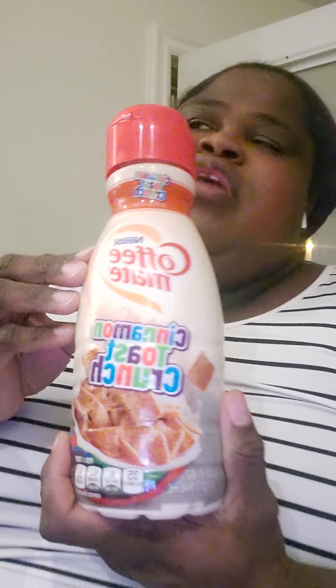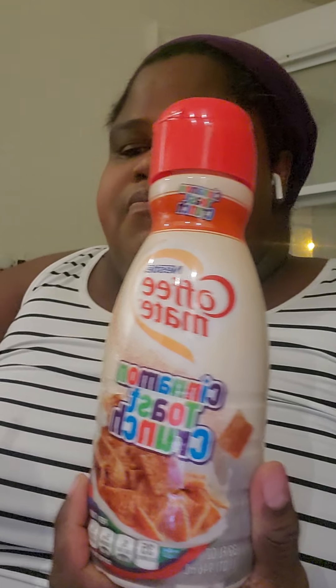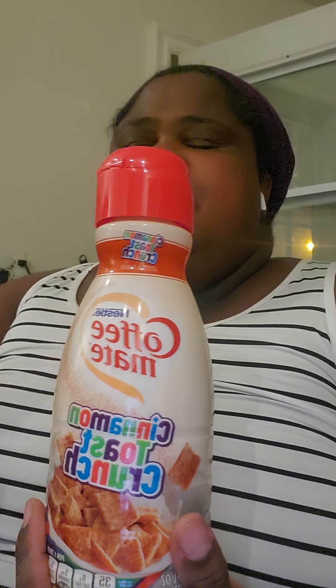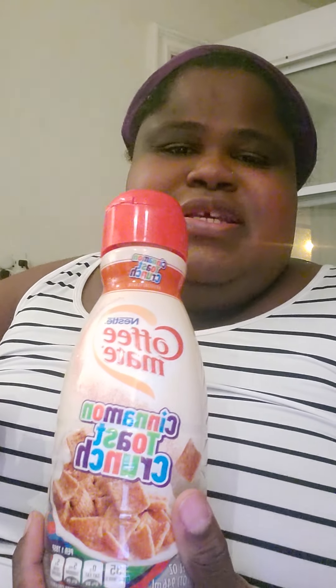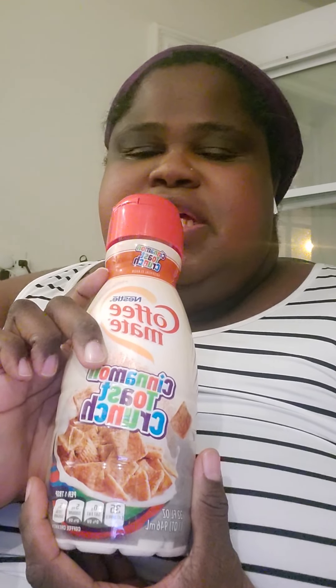You guys, I give this — if you like cinnamon toast crunch you'll like it, and if you like cinnamon-tasting things you'll like it. Considering the cost and how much it tastes like what they're saying it tastes like, I give it an 8 because I would get it again. I'm still trying to see if it tastes different from snickerdoodle. I knew it was gonna be good because you really can't go wrong with cinnamon. I liked the cinnamon roll coffee from Dunkin Donuts ground coffee, so I knew cinnamon and coffee kind of go together.